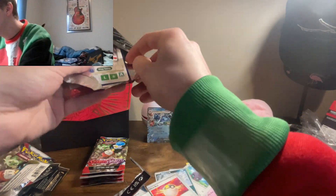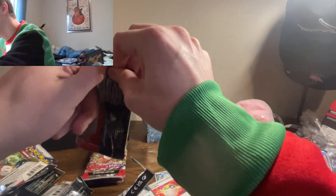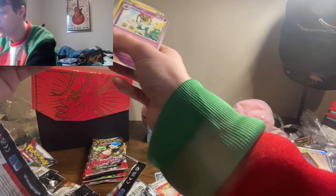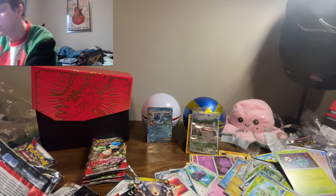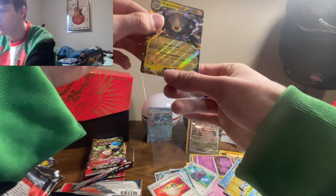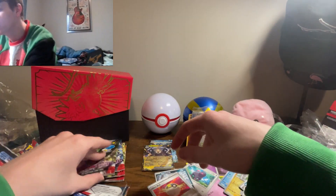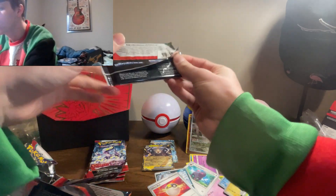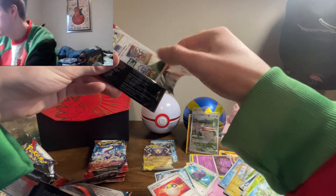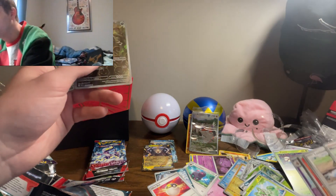Next pack — skipping straight to the good part. Nothing there. Another pack — can we get something absolutely amazing? No. We still got plenty of packs left — four or five counting this one. Oh, Magnezone EX — that's a new one! Skipping straight to the good stuff again. Can we pull an alt art or a secret rare? I'd prefer an alt art. Something tells me we're not going to get lucky, but we gotta keep the hopes up.